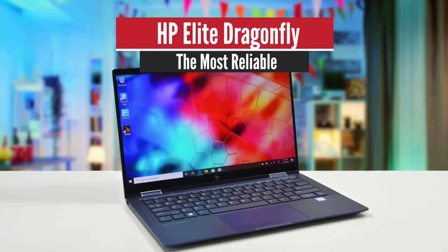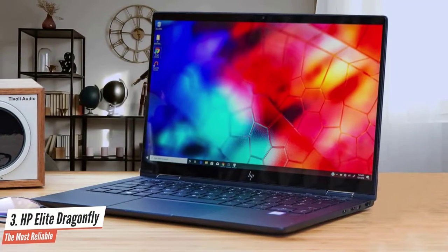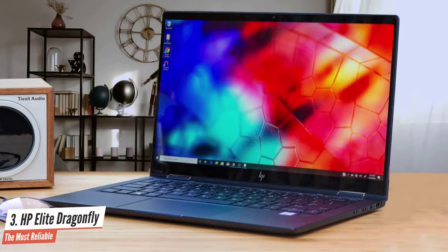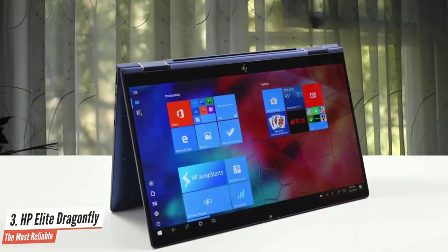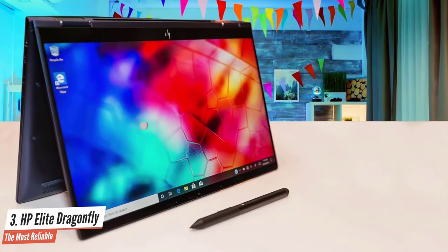Number 3: HP Elite Dragonfly – The Most Reliable. The HP Elite Dragonfly offers tons of security, nearly 13 hours of battery life, and solid performance in one of the prettiest chassis ever. This laptop is absolutely stunning. It comes in a gorgeous iridescent Dragonfly blue color option that simply stands out, and thanks to the magnesium chassis, it's extremely light too.